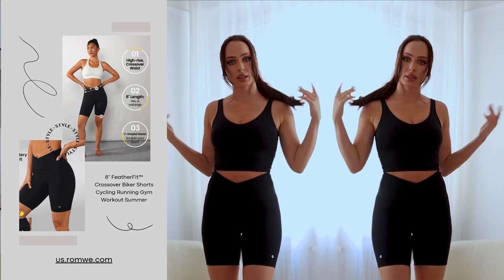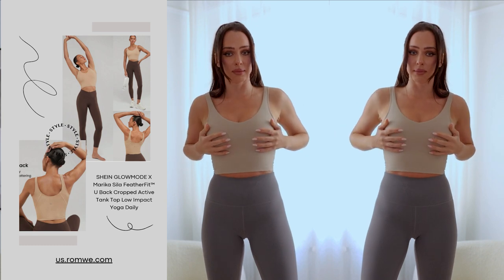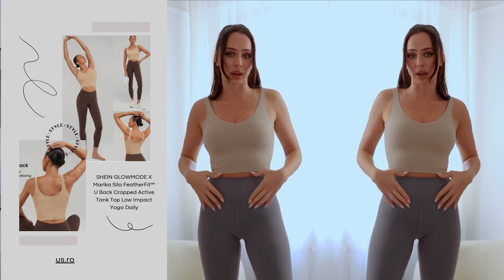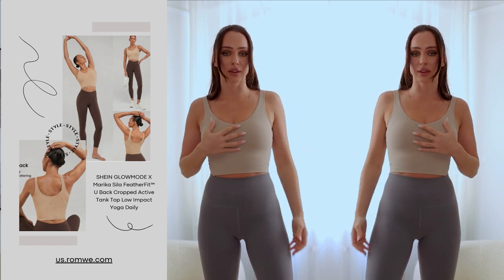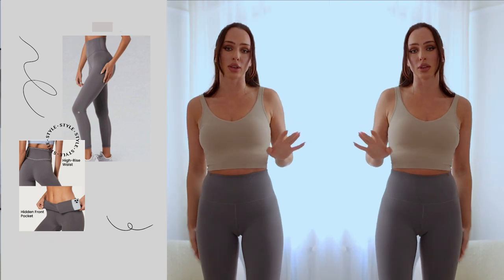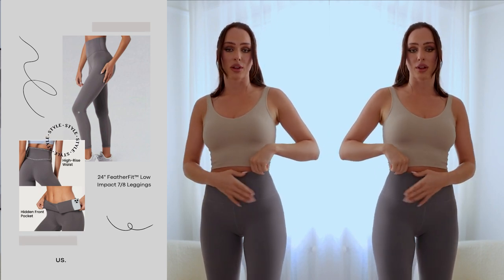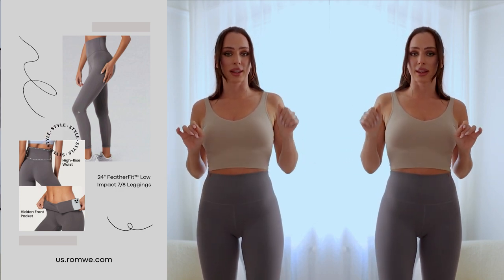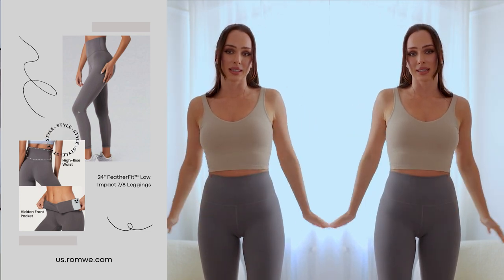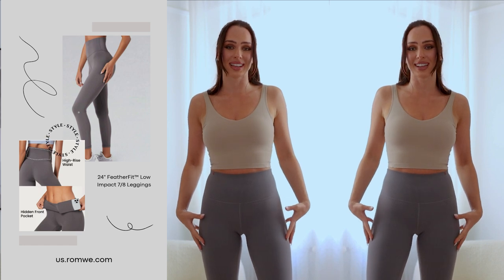For my last outfit, this top is the same style as the black one but in a different color. I like to mix sportswear with daily outfits, so I'll wear these tops with jeans or high-waisted pants and maybe a blazer. As for the leggings, I already have them in two colors — I love them so much. The soft fabric has a thicker layer at the front that really tucks in the belly. I already own them in navy and black.